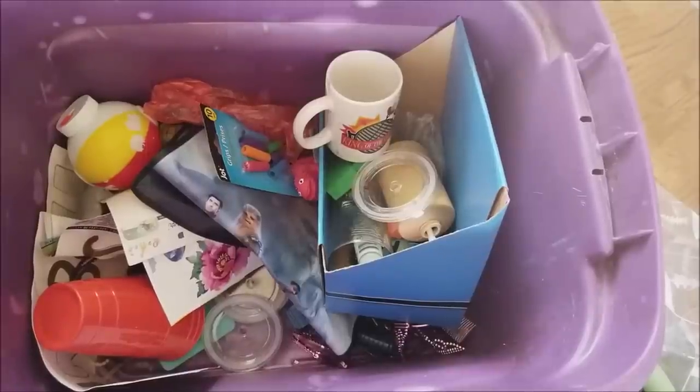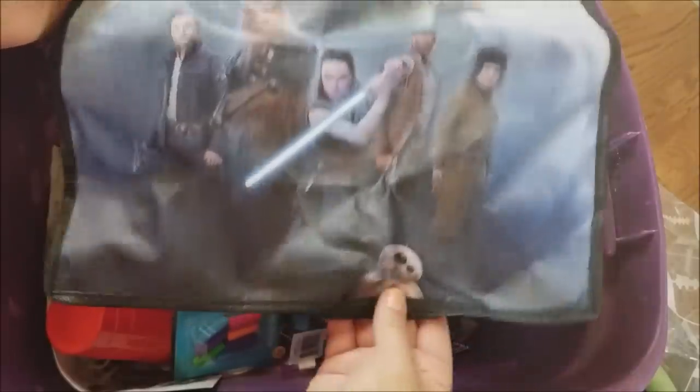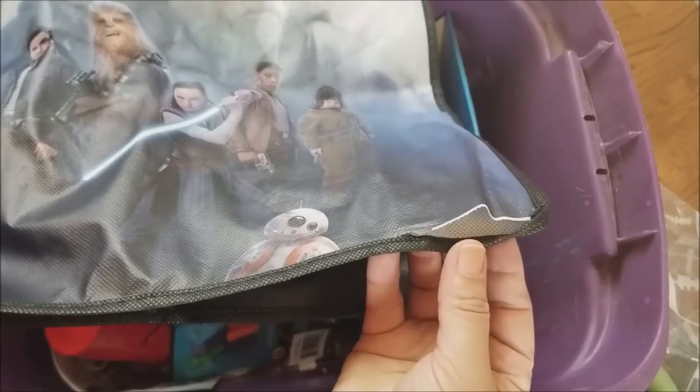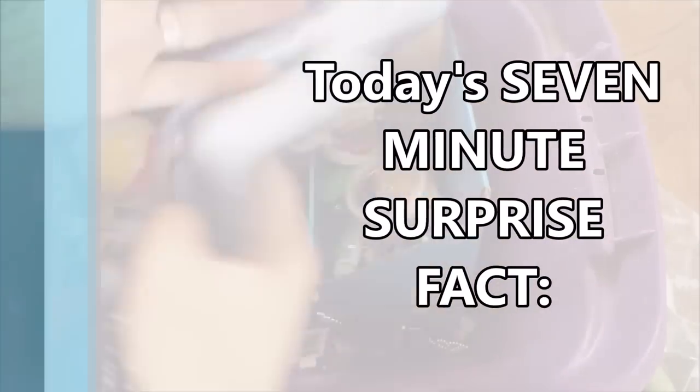This is pretty awesome — still has the tag on it. It's a Star Wars reusable bag. It's got a little tear right here, but that's like two seconds on the sewing machine — no problem at all.